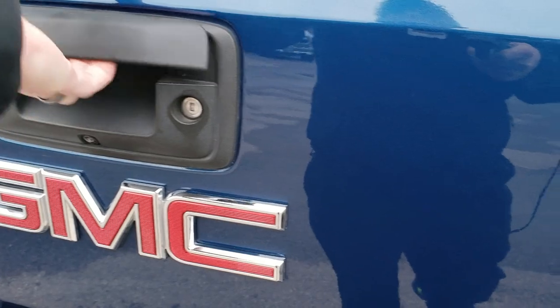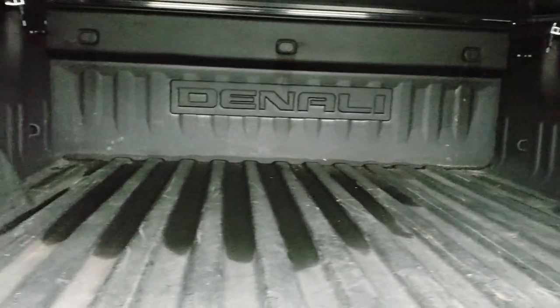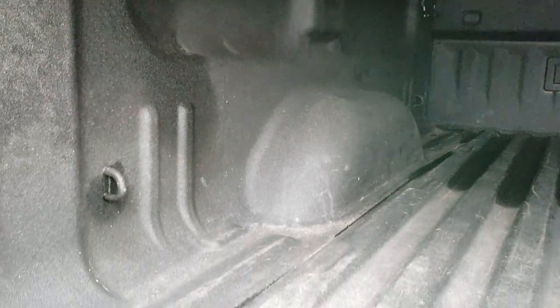It does have the backup camera. The locking tailgate has a very nice spray-in bed liner, and it does have LED bed lighting. No major dents or dings back here — just really nice. Very nice spray-in bed liner; it's like a Line-X, but I'm pretty sure it's the factory spray-on.